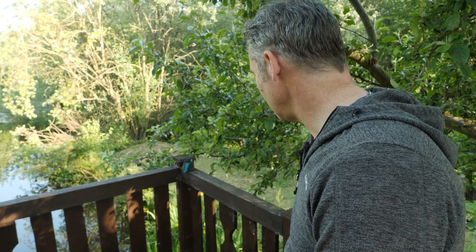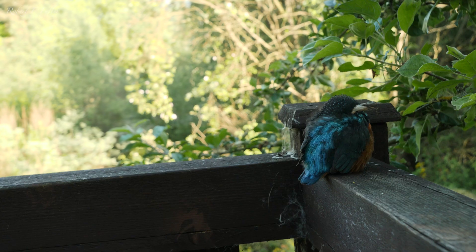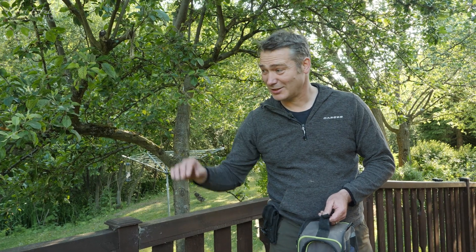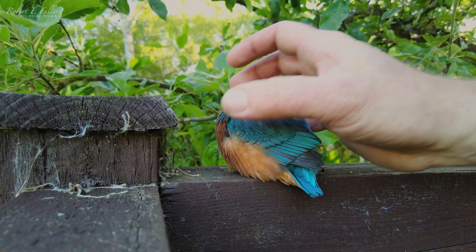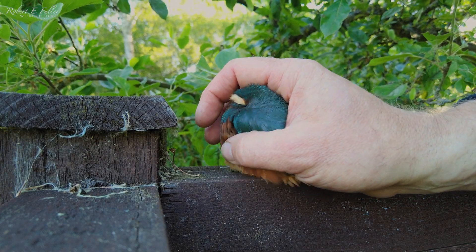So here it is - the little kingfisher just on a balustrade here and it's looking very sorry for itself. Its head's tucked under its wing, it's all fluffed up, and it's clearly had a bang on the head from the window, so I'm just going to collect it up and see if we can get it recovered.